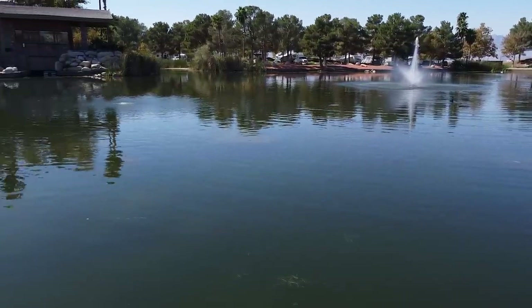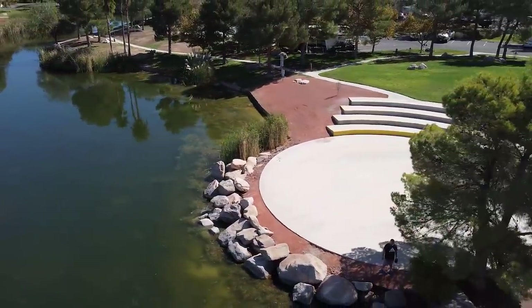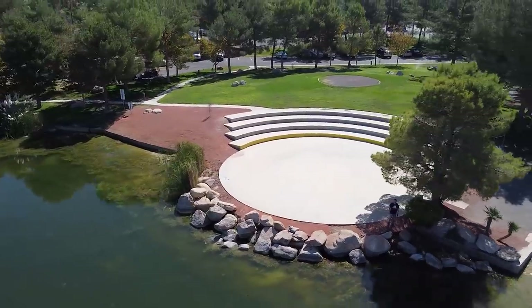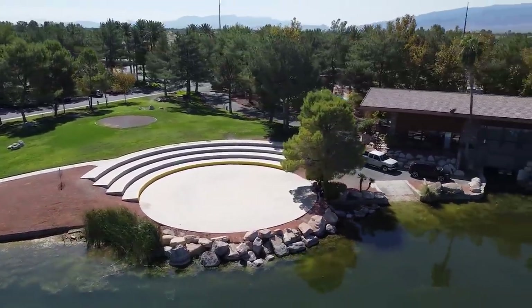Of course, if you're in Pahrump don't forget to go to Death Valley — so much to do and see around this area. I hope you enjoyed a look at these casinos and maybe something a little bit unique that you haven't seen in Pahrump before. Thanks so much for watching — see you next time.